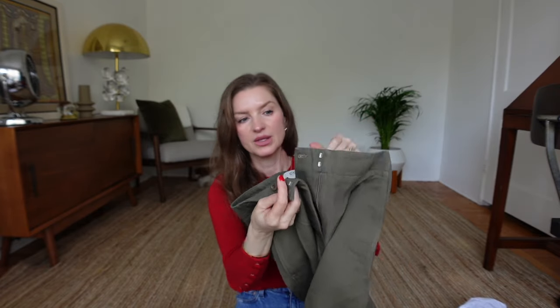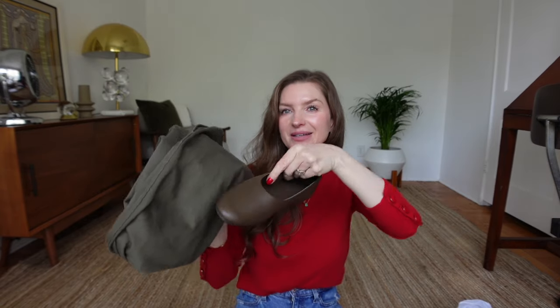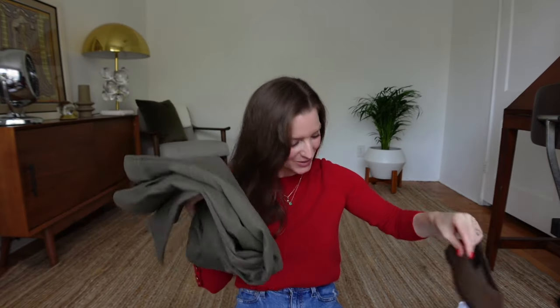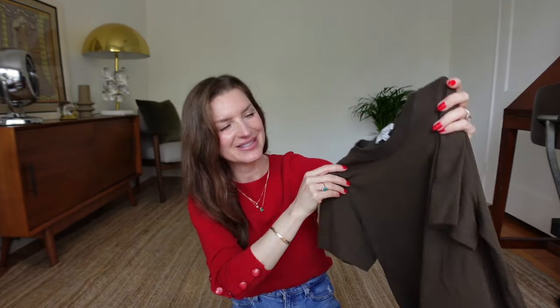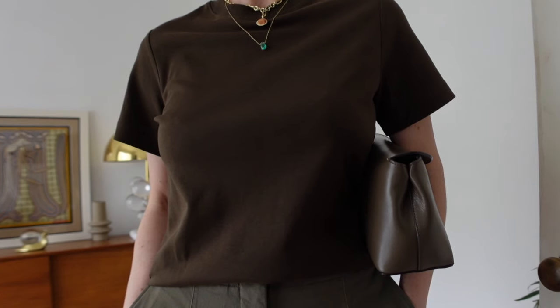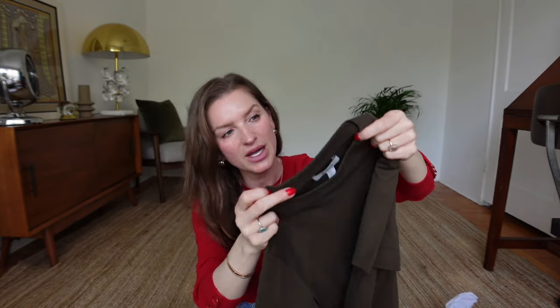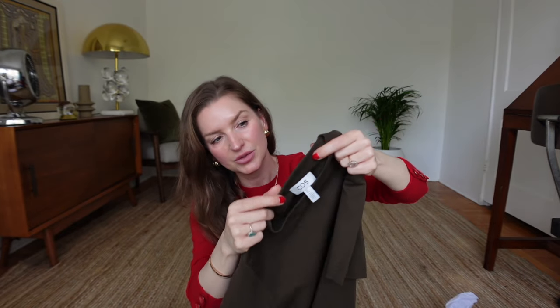They're going to go really nicely with my new shoes. There's definitely a theme here — lots of greens and browns. I also picked up some t-shirts from Cos. The first one is in deep green, size small. It's nice and thick, very soft, and the neckline is thick too so it's resistant to stretching out quickly and looking sloppy.